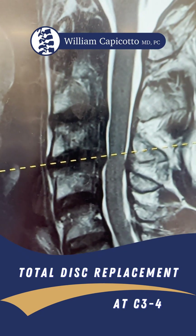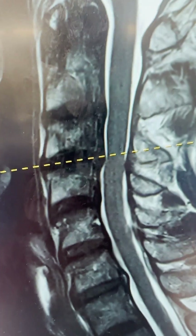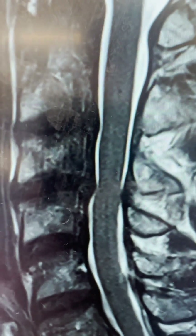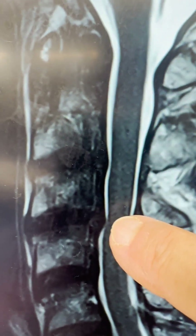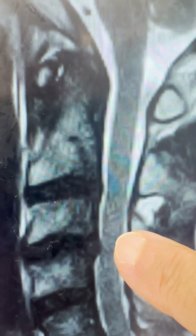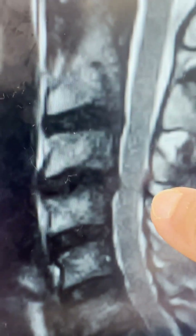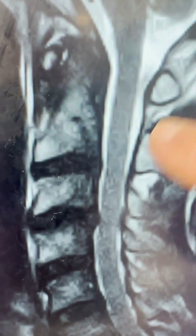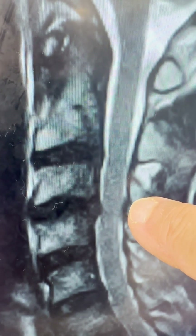This is our first case today with a patient with a herniation at C3-4 and a total disc replacement. This is an MRI performed in June of 2025 and this MRI here in November of 2024. This is the injured level — he has a few others, but his major pain is high in the cervical spine and we're just going to take care of this disc at C3-4 with a total disc replacement.